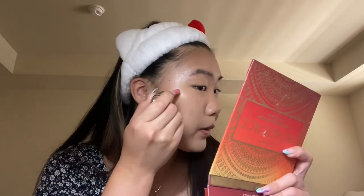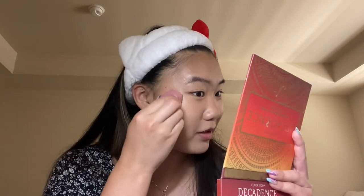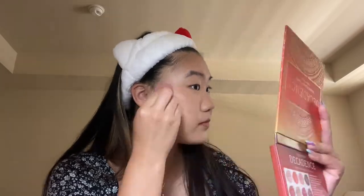Since I put blush on my nose as well, I take the Rare Beauty blush in Bliss and I put like two dots there. It's very pigmented but I'm sure everybody knows that because it's like very viral. I used to blend it out with a brush but I feel like it doesn't look as good — it looks a lot better when you do it with a blender or sponge. Okay, I know it might look a little intense, but I still have to powder after so I put a little bit extra.